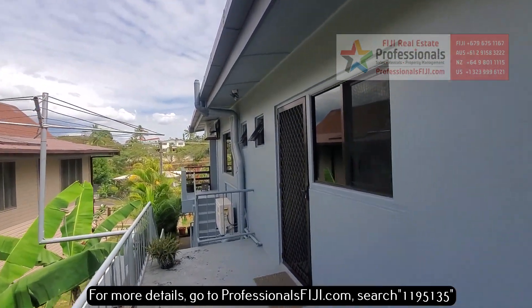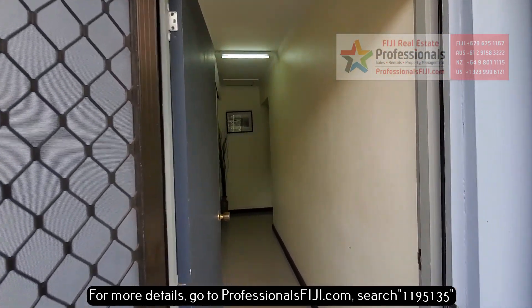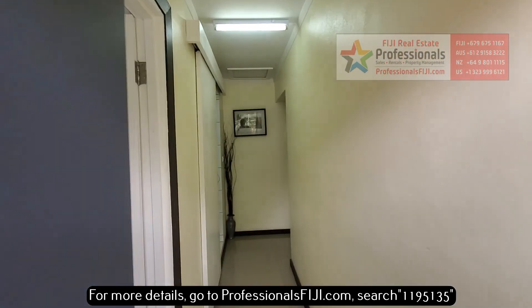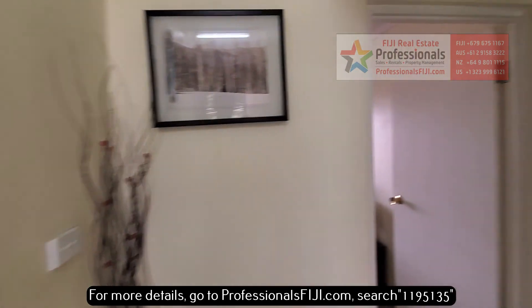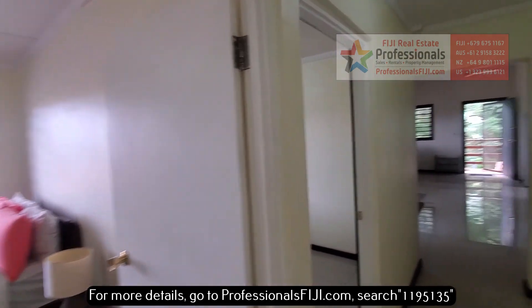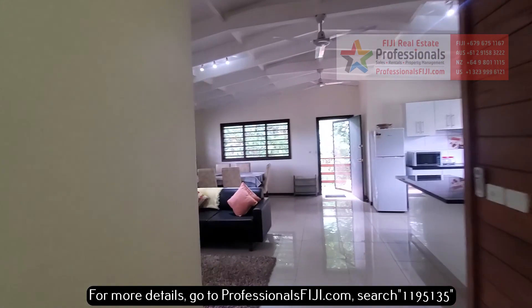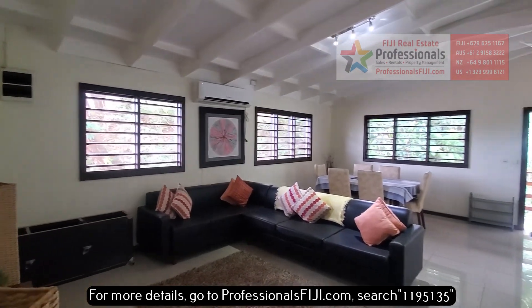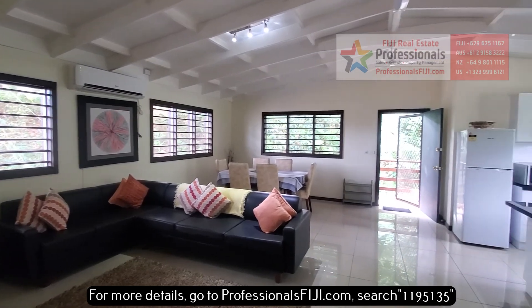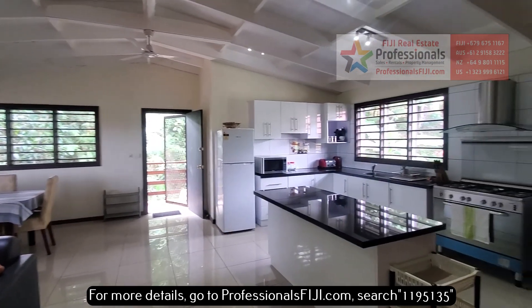So find out more — go to professionalsfiji.com, or call us at plus 679-999-2051 to learn about this and the next door two-bedroom unit that we have, as well as this three-bedroom, one-bath, self-contained, fully furnished beautiful apartment here. We're just outside of Nandytown on the main island of Viti Levu here in Fiji.